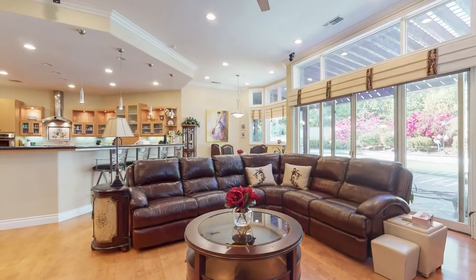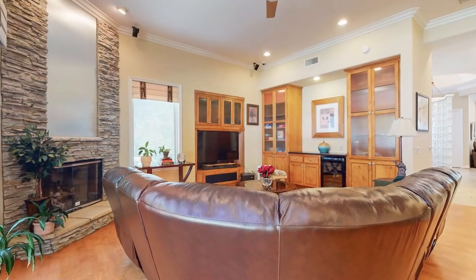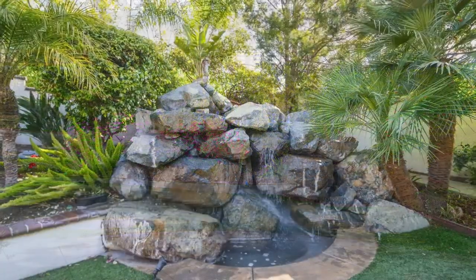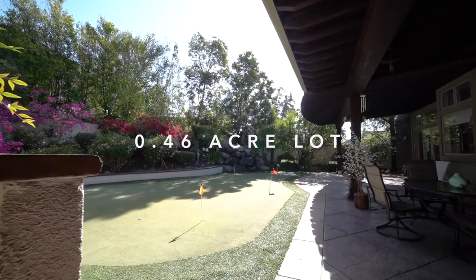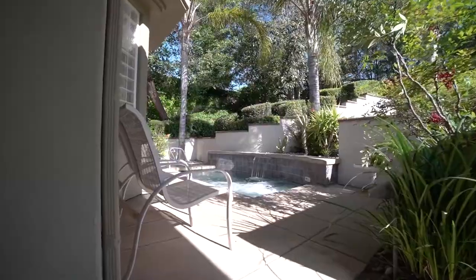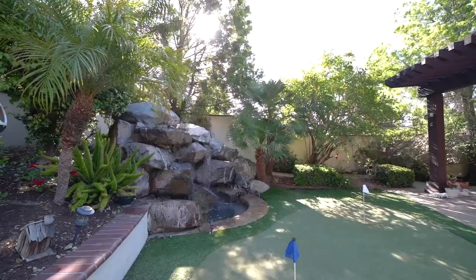The breakfast nook and adjacent family room with second fireplace look out through the sliding glass doors into the backyard oasis. Enjoy the sounds of the waterfall and views of the putting green and fruit trees creating privacy for outdoor entertaining with the built-in barbecue and patio for seating. Relax in the 12-person hot tub and enjoy the serenity of the surrounding greenery and water feature sounds.